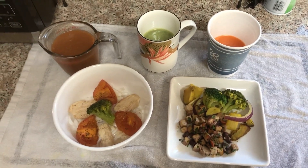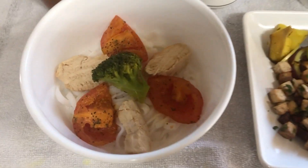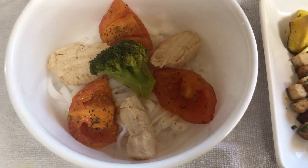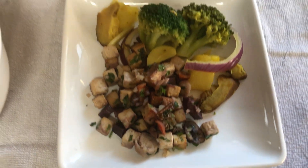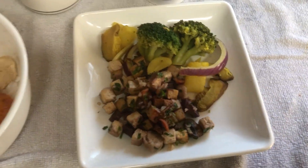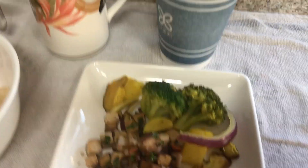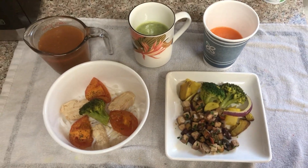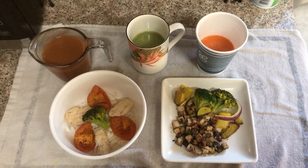That sauce will go really nicely on top of this. To summarize the meal: you're getting carbs from the rice noodles and vegetables, protein from the tofu and the chicken, and a little fat from the avocado oil I cooked the mushrooms and garlic in — so there's some vitamin E there too. I'll see how I can improve these videos for the next things I make.